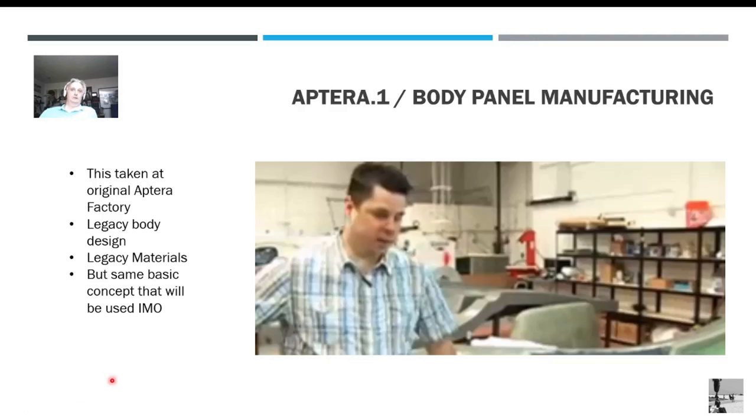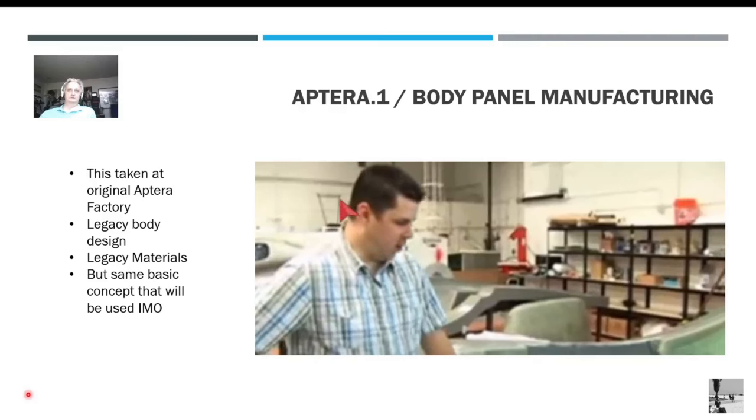Now we're going to go into the Aptera manufacturing — the way they do it or have done it in the past. This is the first Aptera, the first factory. This is some old video, but it's the same basic concept to give you an idea of how things go together.